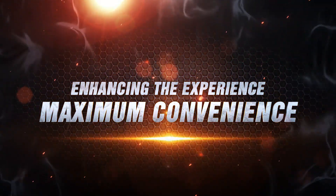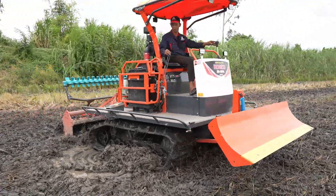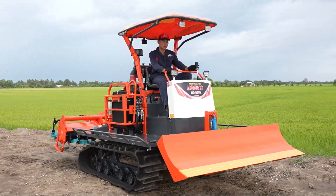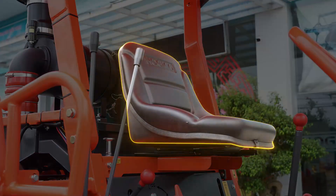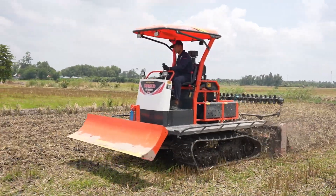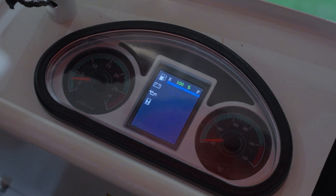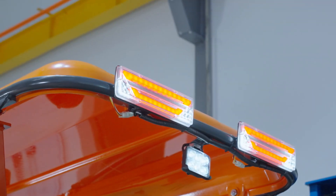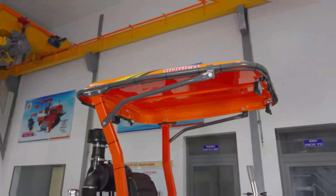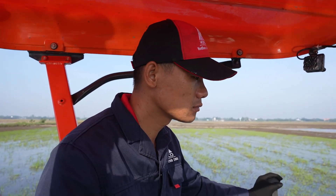Enhancing the experience for maximum convenience — not only powerful in the fields, the Hogeco HG80PH Turbo also offers an optimized workspace for the operator. Spacious driving area with an open, airy design maximizing leg room, so the driver can work comfortably for hours without fatigue. A comfortable adjustable seat ensures correct posture, fits all body types, and reduces strain during continuous operation. A smart instrument panel with an intuitive interface allows quick and accurate machine status monitoring. Modern LED headlights and signal system provide powerful illumination for night work, ensuring safety when operating or moving in field pathways. A durable ABS canopy with a foldable design protects the operator from sun and rain while allowing easy movement through narrow areas.